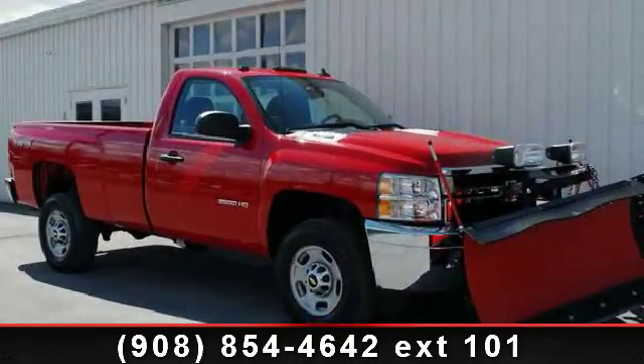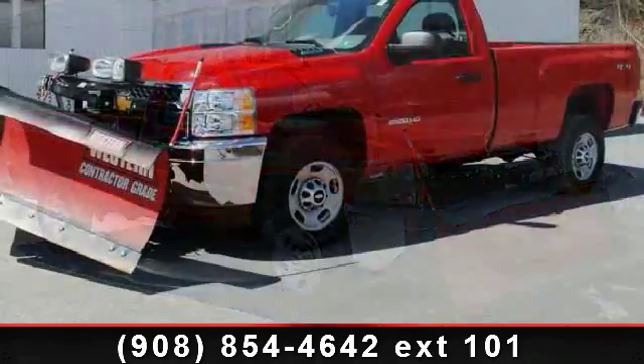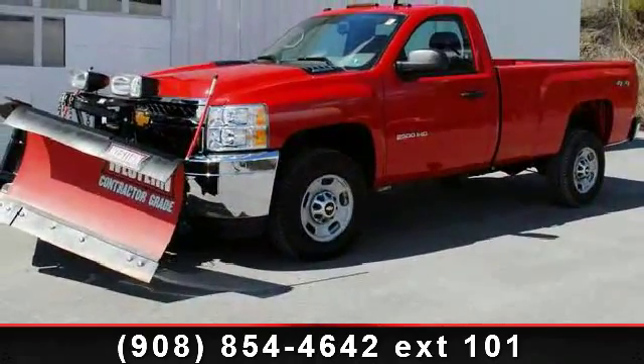Imagine yourself in this 2012 Chevrolet Silverado 2500 HD. This may be the set of wheels you've been looking for.